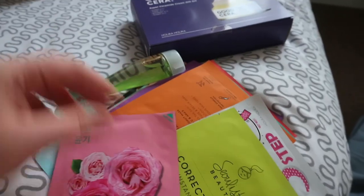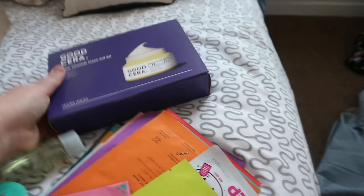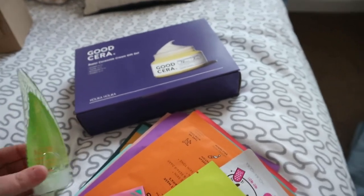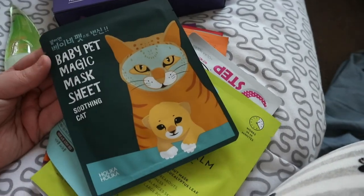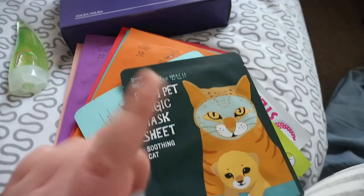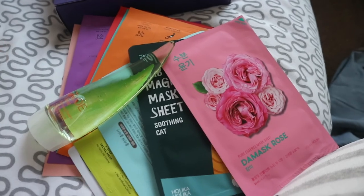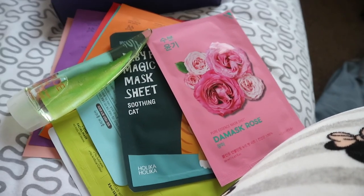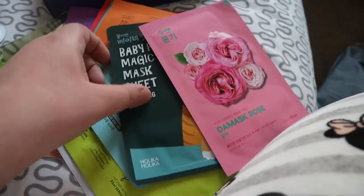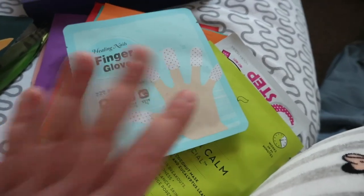A lot of this is Korean beauty stuff. There's a super Thermosid cream that looks really interesting - you get four things in it. There's a whole load of face masks, some feet ones, some hand ones, and a baby pet magic mask sheet. There's also a cleansing foam and a peppermint one. Some of the things I was unsure about because they were labelled in Korean. There's also a finger glove one which looked really interesting because I have the worst nails.